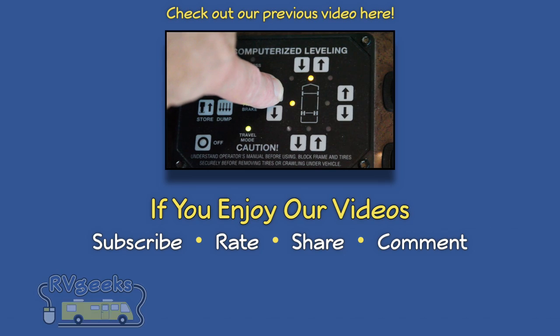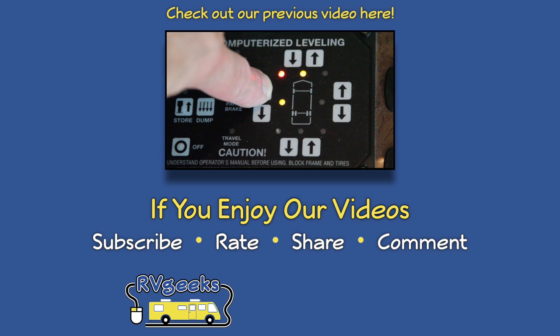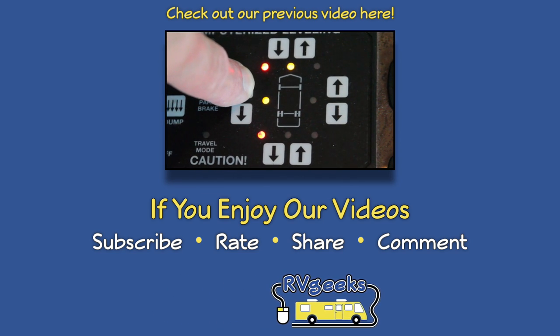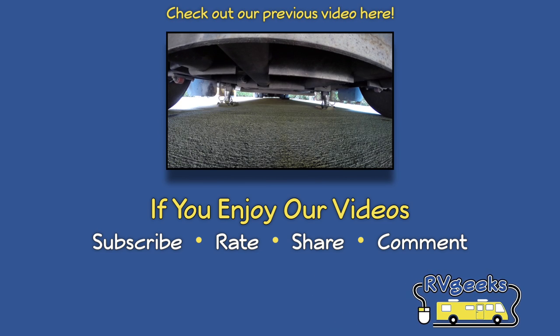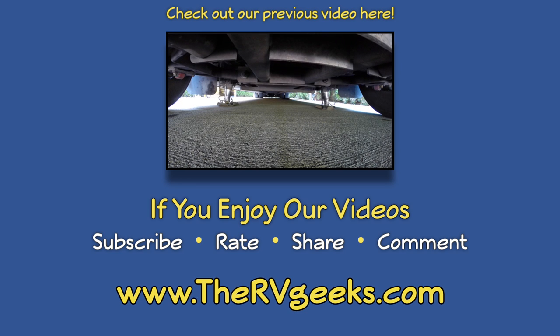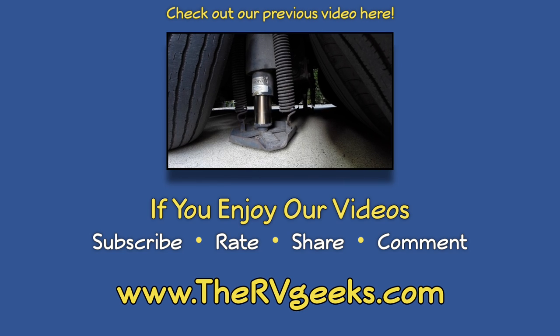If you missed our previous video about leveling an RV, you can watch it here or click the link in the video description. If you enjoy our channel, please subscribe and give us a thumbs up. And be sure to connect with us on our website, thervgeeks.com, where you can subscribe to hear about our newest video tips as soon as they're released. Thanks for watching.